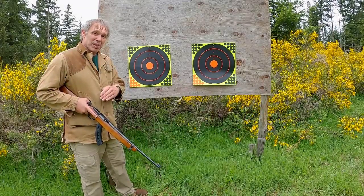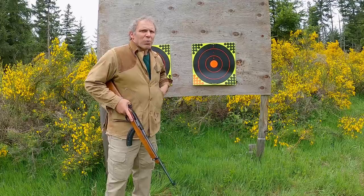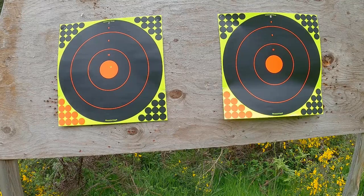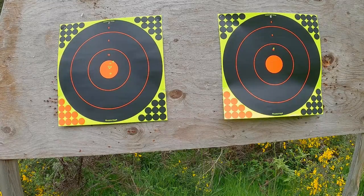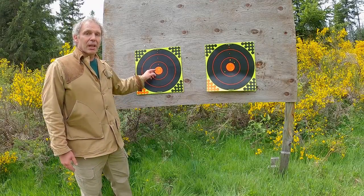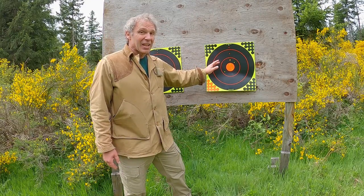I'll go back 25 yards and shoot the left target with the 10/22 and the right target with the M9 .22, to compare accuracy between the rifle and pistol. With the rifle, we see a pretty good group — that one low shot is a flyer, just me, which is very annoying. With the pistol, we see an okay group, but not nearly as good as the rifle and not as fast.